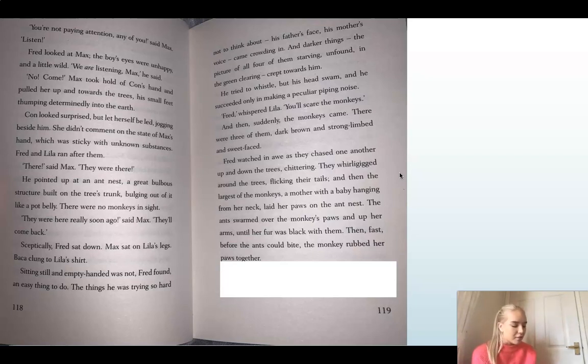And then, suddenly, the monkeys came. There were three of them, dark brown and strong-limbed and sweet-faced. Fred watched in awe as they chased one another up and down the trees, chittering, whirligigging around the trees, flicking their tails. And then the largest of the monkeys, a mother with a baby hanging from her neck, laid her paws on the ant nest. The ants swarmed over the monkey's paws and up her arms until her fur was black with them. Then, fast before the ants could bite, the monkey rubbed her paws together. Why do you think she's rubbing her paws together? She's got ants on her paws — think about why.